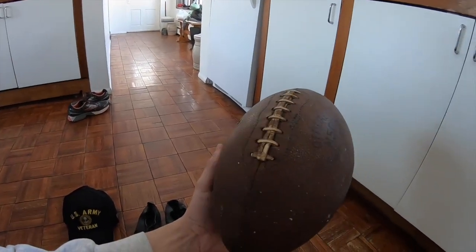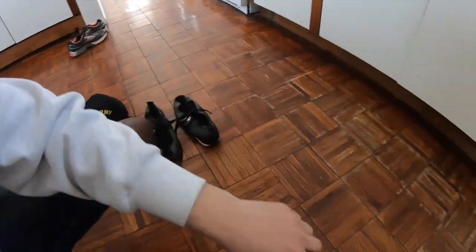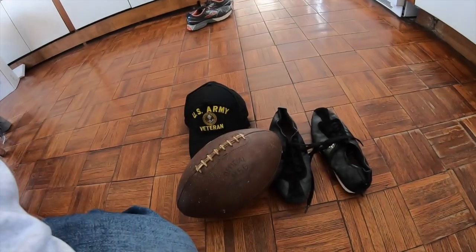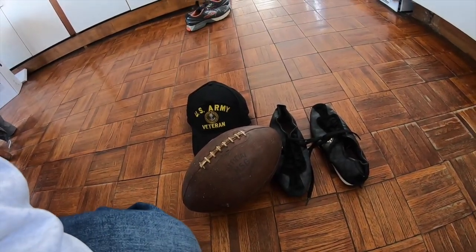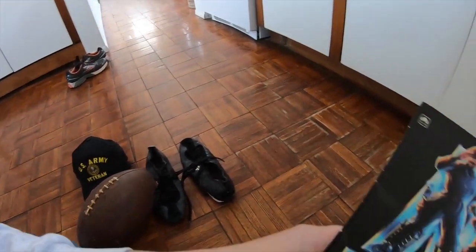If that baseball was from the 40s or 30s, it would probably sell very, very well. Very cool. Kind of just cool that you think — someone went out and bought that at a store, maybe used that in high school in like the 40s or the 50s, or used it in Rec League in the 50s. It's just crazy to think about.